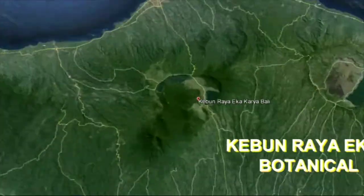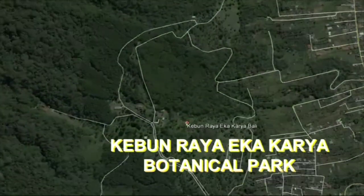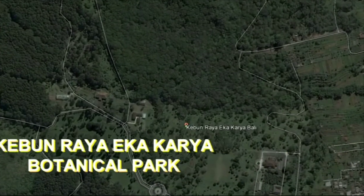Welcome to Bali's Pearls — the Bali Botanical Park, located about 70 kilometers north of Bali.